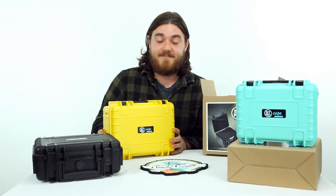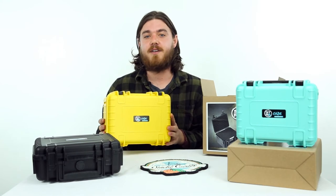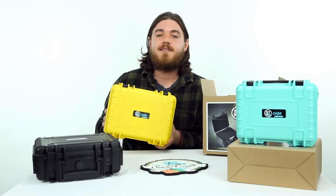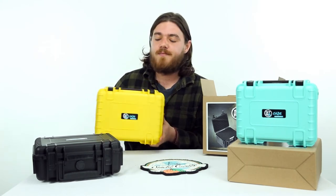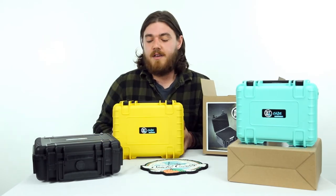You want to throw this thing down a flight of stairs? Go for it. You want to try to hit it with your car? Be my guest. You are not gonna break this thing. And Straight Case is so confident that you're not gonna break it, they want to give you a 30-year warranty — and that's pretty awesome.